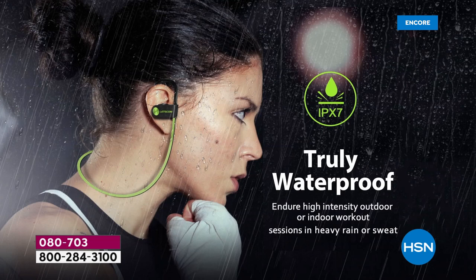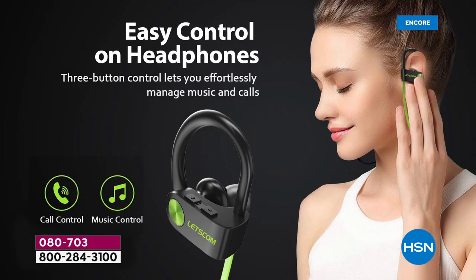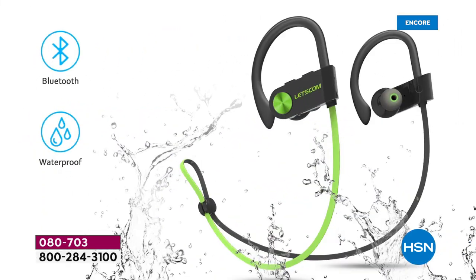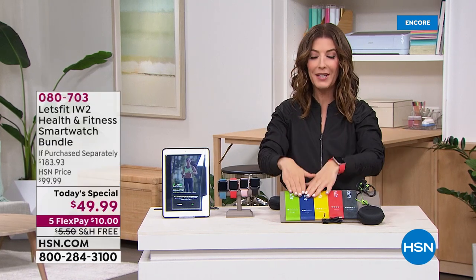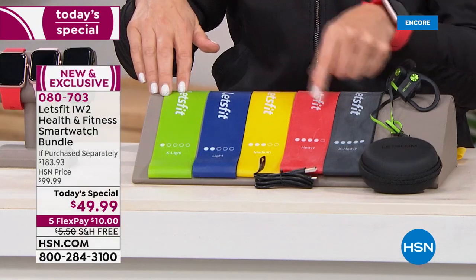These are truly waterproof headphones from Let's Fit, attached via Bluetooth to your smartphone — great for a workout, a sweaty run, a bike ride, or just around the house. You can take calls and listen to music. They stay on your ear no matter if you're jogging or jumping rope. You're getting the headphones, the resistance bands — let's talk about those for a moment.